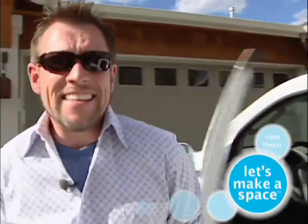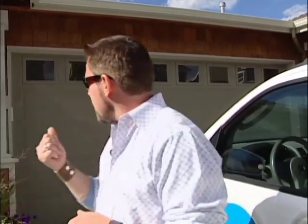I can't tell you how excited I am — we're going to do a home theater for a movie buff. We're at Penny's house, so we're going to go in and take a peek. Let's go.